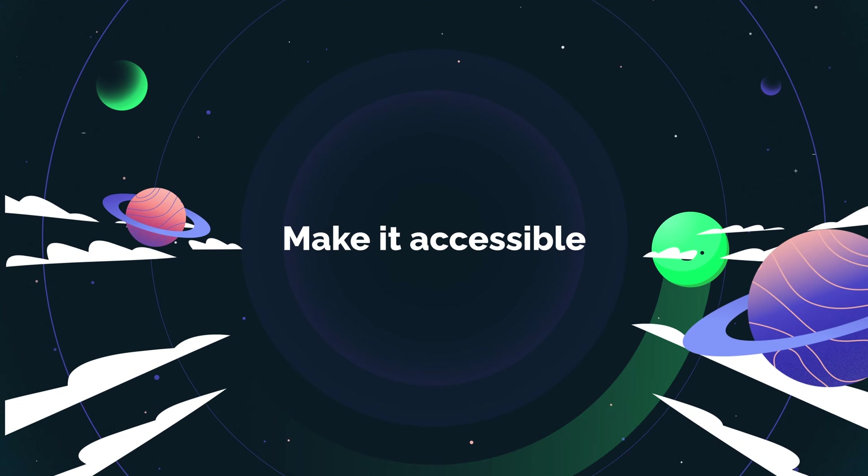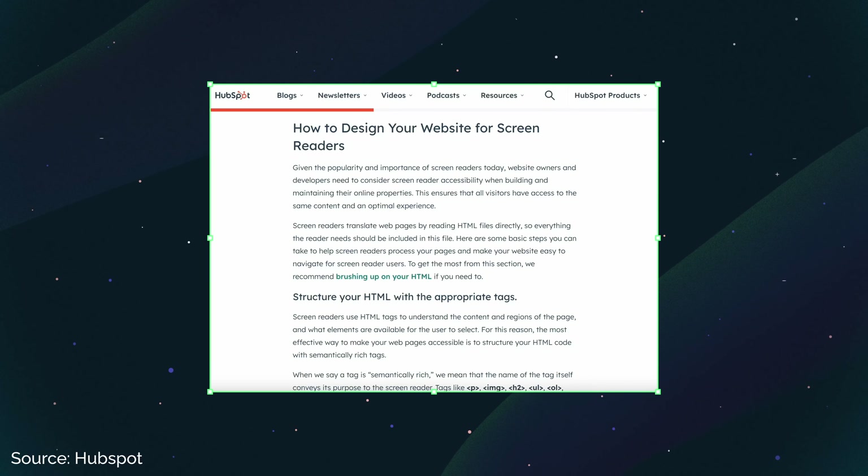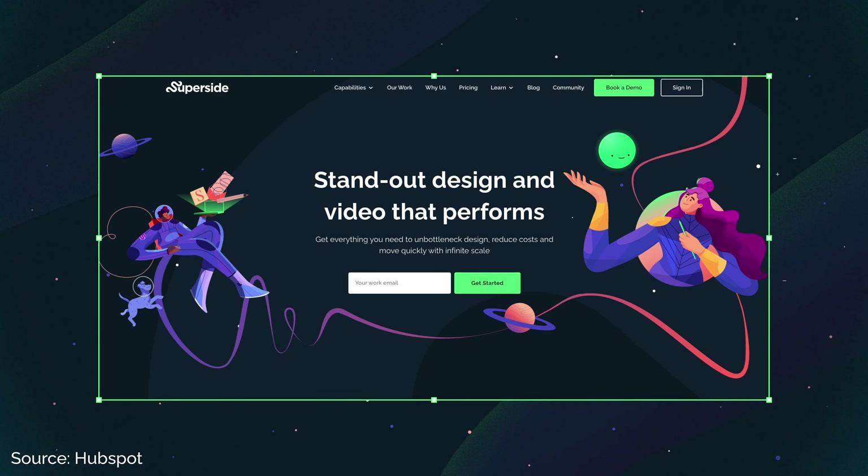Keep forms to the point. Nobody likes filling out long forms. Instead of asking for everything under the sun, just include the relevant fields that'll help you quickly get the information you need. Think like a consumer and show respect for their time. The best way to design forms is to arrange all the fields into a single column, so end users just need to easily scroll down through the form and fill out each field as needed.